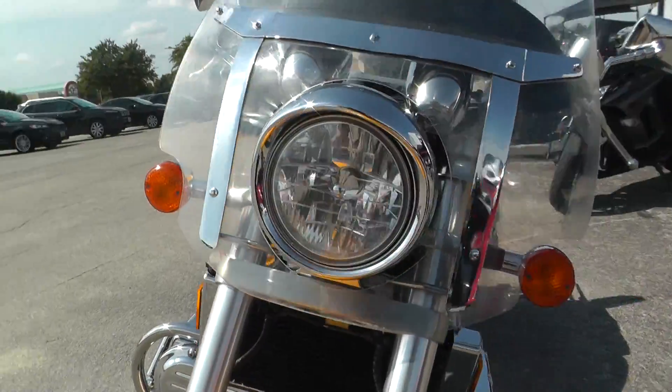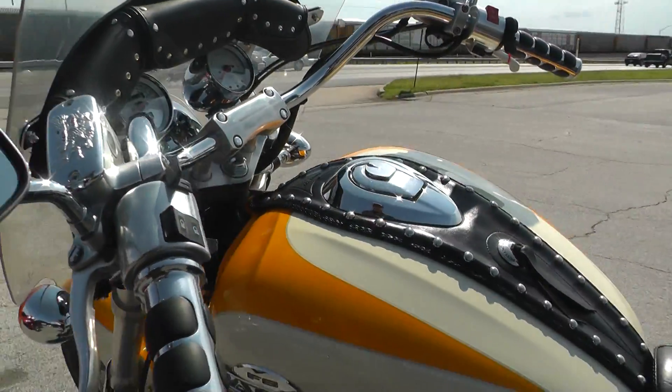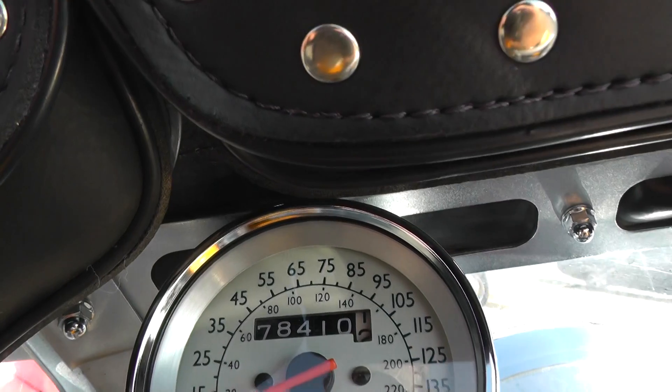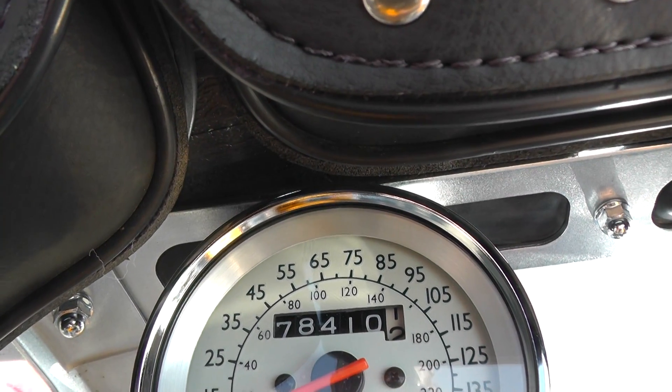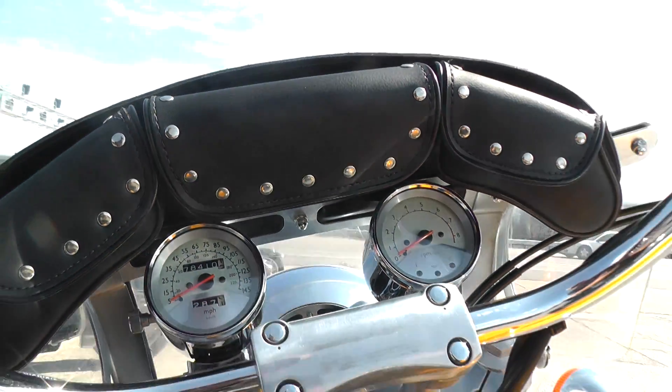This bike's got a little over 78,000 miles on it — it's a '98, so it's lived a good life and it still runs like a top. It's got another 78,000 miles in it. These Honda Valkyries are very reliable.